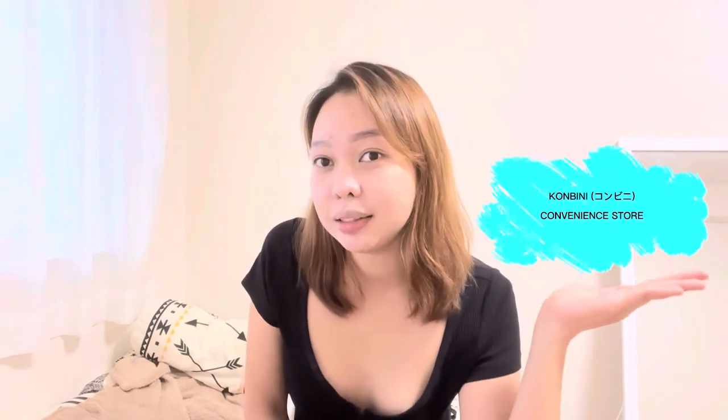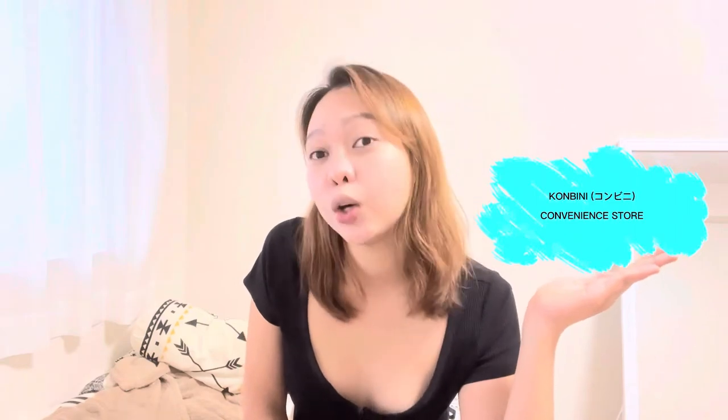But before we go there, I want to teach you some Japanese words which we may use in buying from a convenience store. I guess this is useful for those who are planning to visit Japan or even for some who simply want to learn Japanese. So to start, a convenience store in Japanese is called konbini.